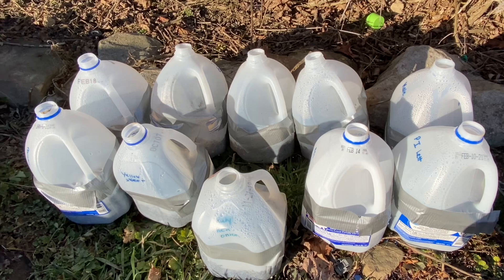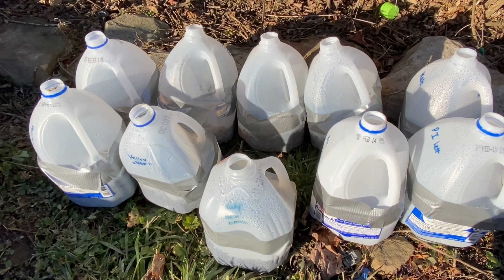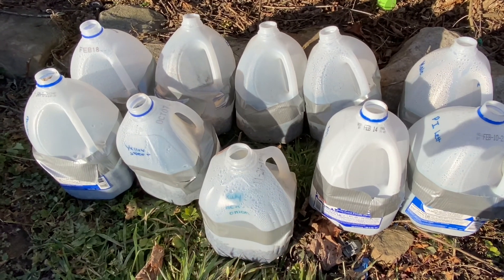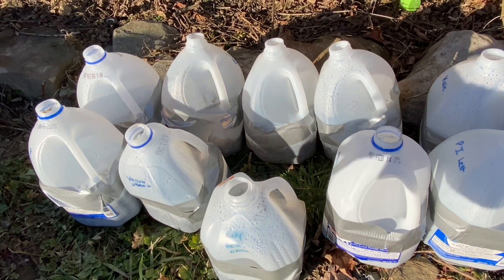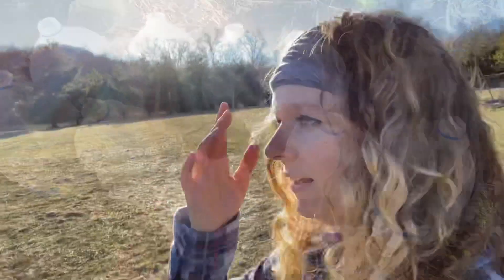I've found that grouping them together is quite a bit easier for when a frost comes. If there are little sprouts in them you want to cover them with something if it's not something that can withstand some cold. Grouping them together is really nice because you can just throw a tarp or a blanket over them.